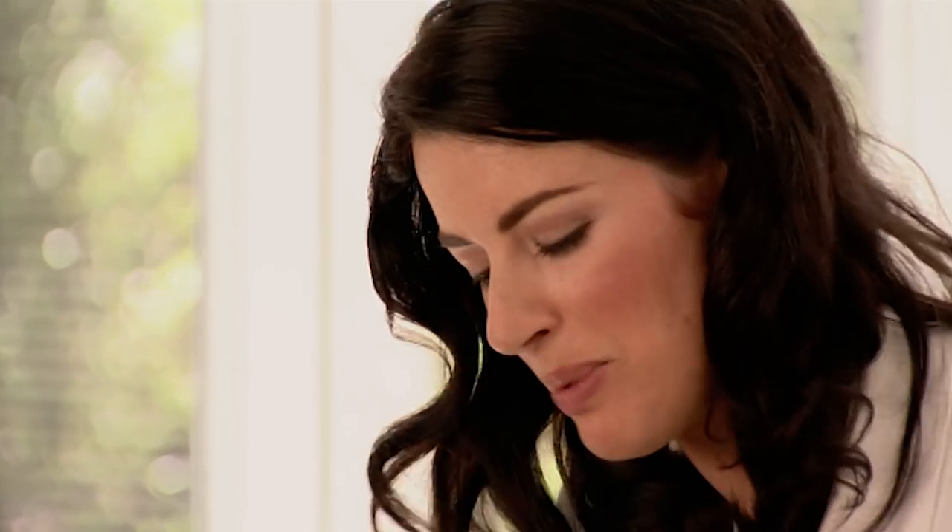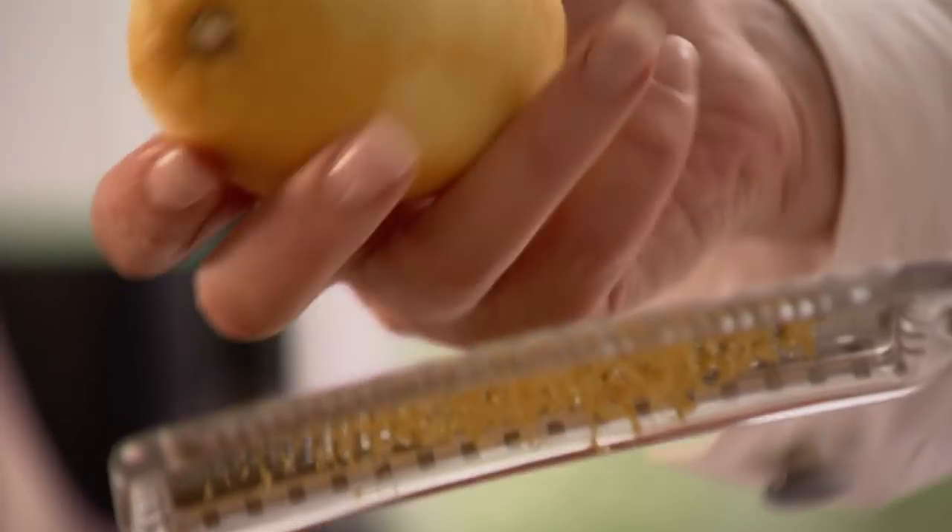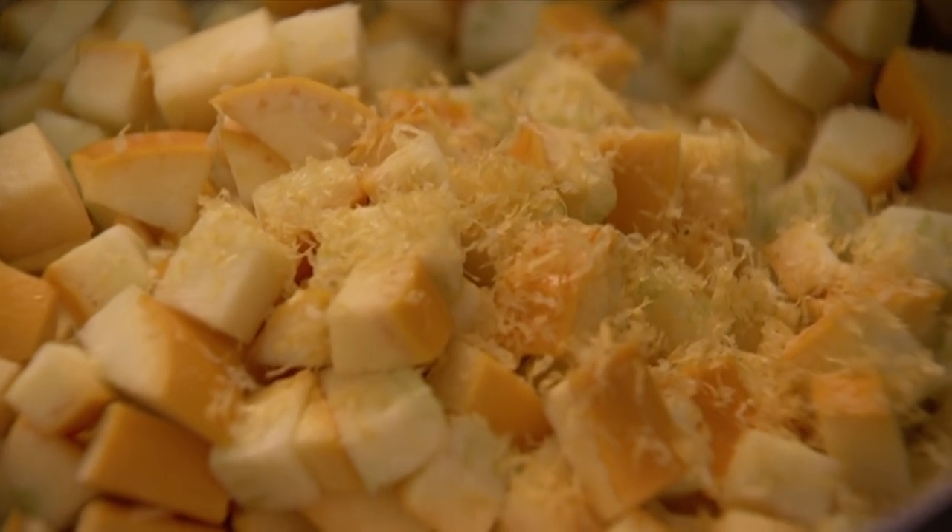Some lemon zest. I find adding the zest to the courgettes now, when they're about to heat up, really extracts every last bit of lemon oil out of it. And I want that deep lemoniness as well as the sour sharpness of the juice. There's something about intense lemoniness that reminds me of the heat of summer holidays.